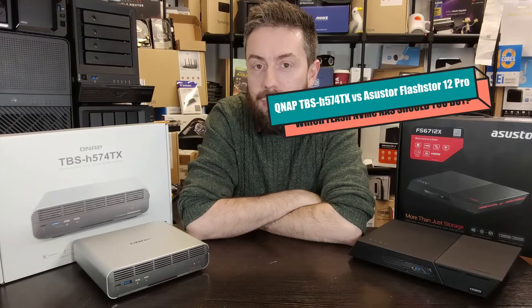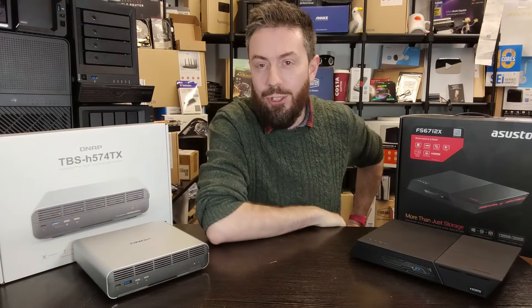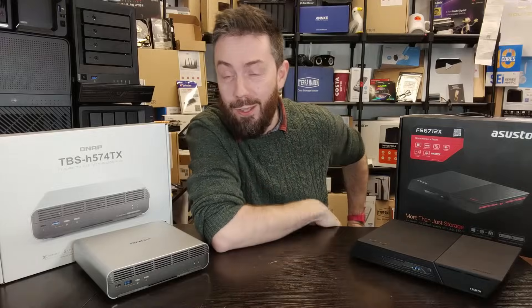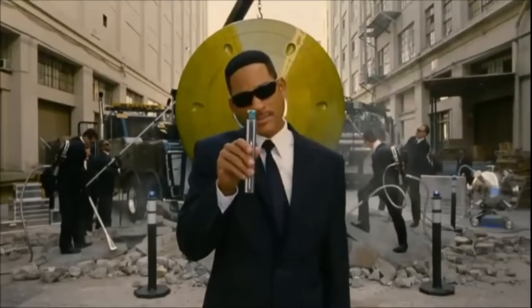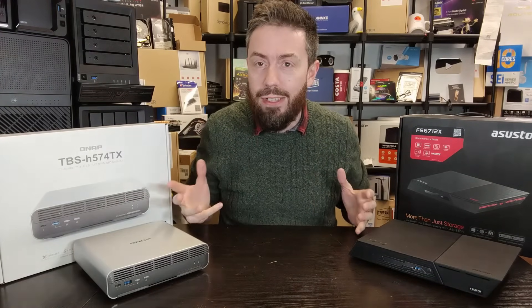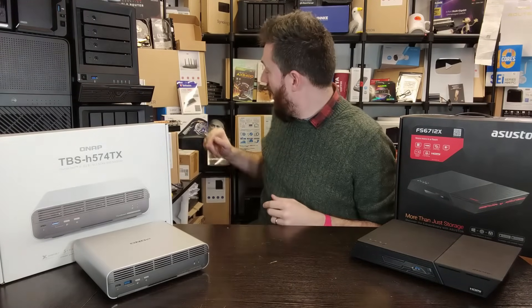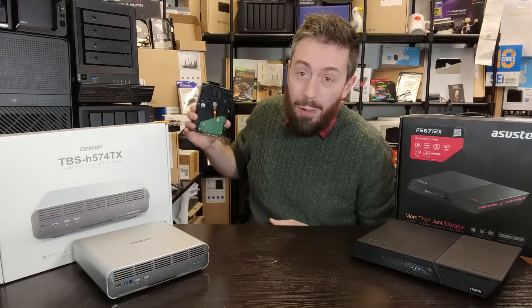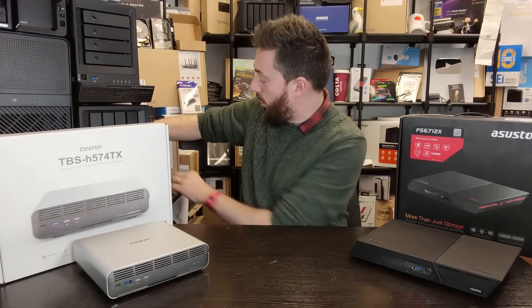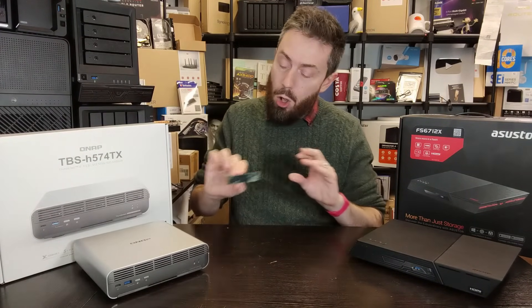Hello and welcome back. Today I want to talk about a couple of flash NAS devices — and I don't mean flash in the 'look how good I look' sense. I mean flash like SSDs. The growing popularity of private servers moving away from ever-so-slightly slower hard drives towards super-fast NVMe SSDs is growing all the time.